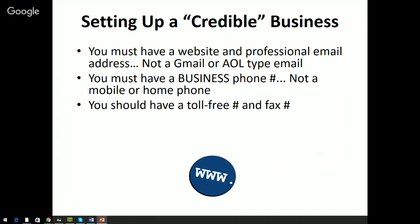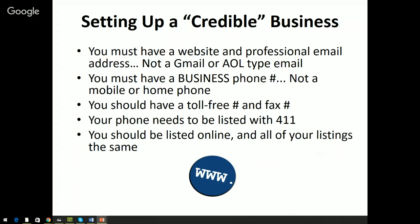You need to have a toll-free number and a fax number. Nowadays you can go to RingCentral for $10 to $15 a month and get a phone number, fax, and toll-free number. Our toll-free number doubles as our fax number, so it's very cheap. You've got to have a toll-free number and a fax number because these questions will be asked on the application — you don't want to leave things like websites and fax numbers blank, as it makes you look unestablished. Your phone also needs to be listed with 411.